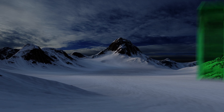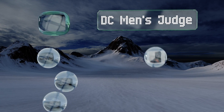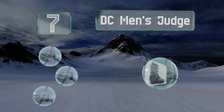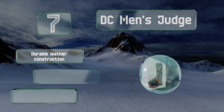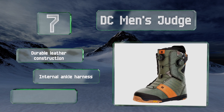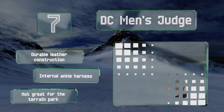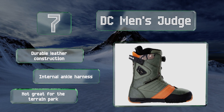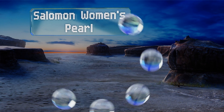At number seven, the DC Men's Judge feature the brand's signature BOA Focus closure system, which makes lacing these up as easy as turning the collar reel to your desired tightness. They're ruggedly built, though they can feel a little stiff if you're not accustomed to this style. These are a durable leather construction with an internal ankle harness, but they're not great for the terrain park.